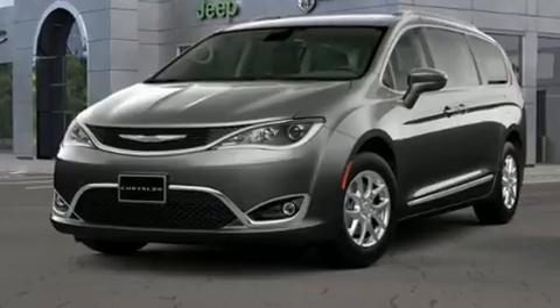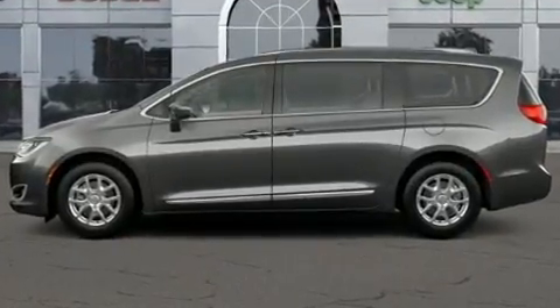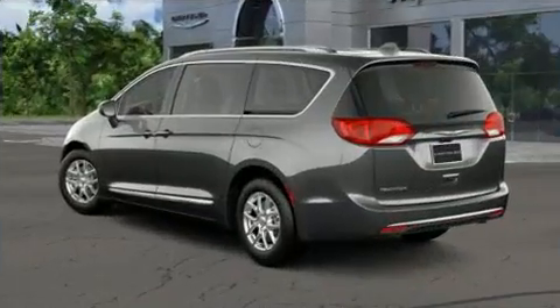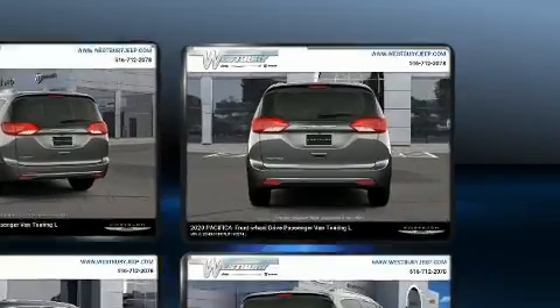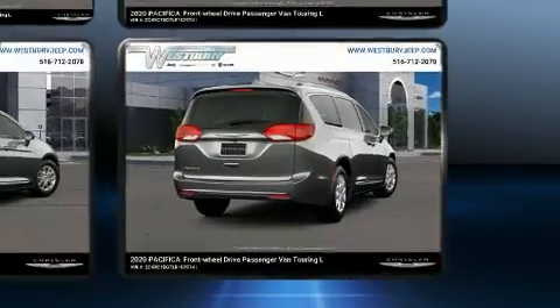Chrysler infused the interior with top-shelf amenities such as leather upholstery, adjustable headrests in all seating positions, a trip computer, an automatic dimming rearview mirror, fully automatic headlights, heated door mirrors, and seat memory. Storage solutions are integrated throughout the interior, demonstrating thoughtful attention to detail.